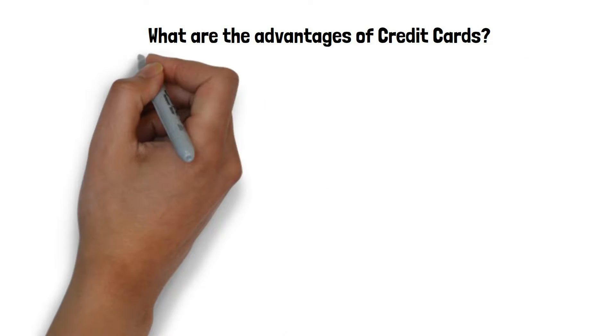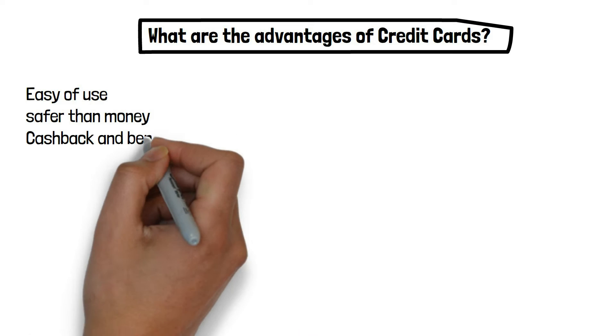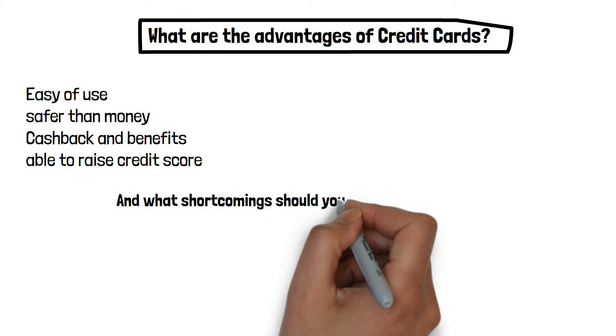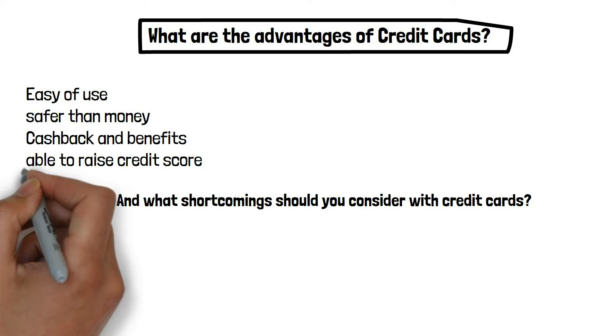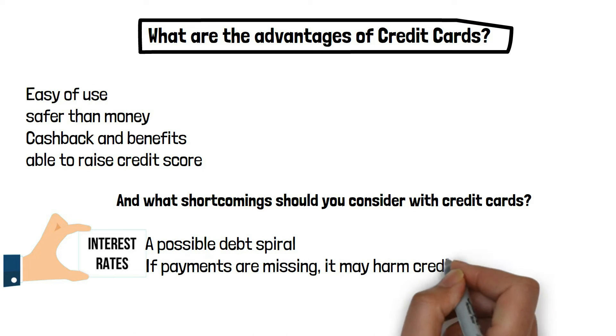Advantages of credit cards include ease of use, being safer than cash, cash back and benefits, and the ability to raise your credit score. Shortcomings to consider include high fees and interest, a possible debt spiral, and potential harm to your credit if payments are missed.